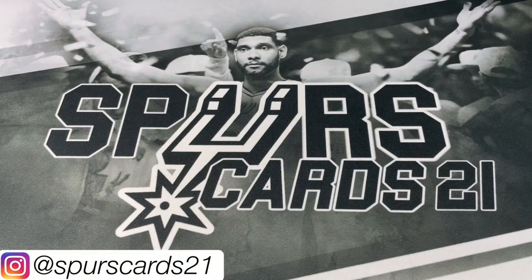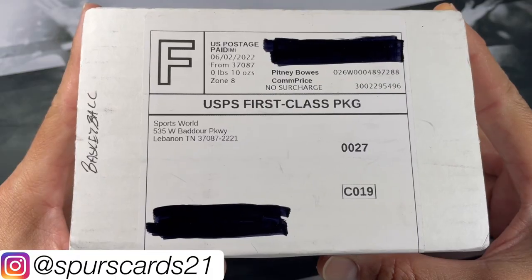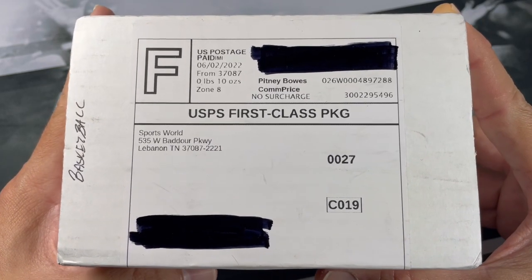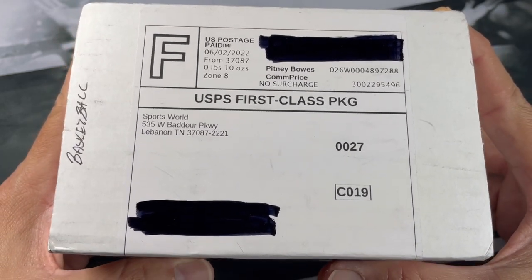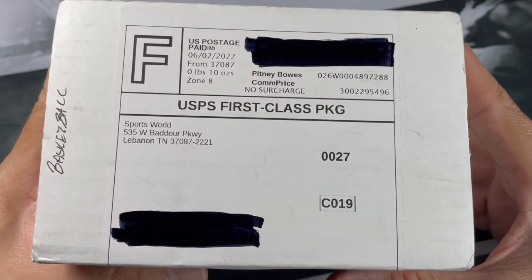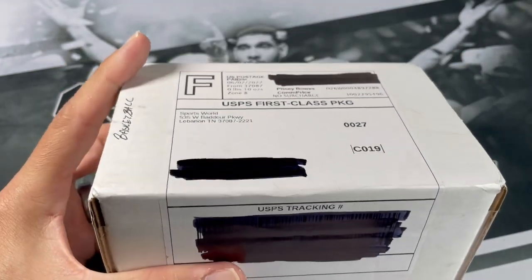What's going on YouTube? This is First Car 21 and welcome back to a new video. Today we got the Sports World Car Shop box, and this is for the current month of June. They typically put these out at the beginning of the month, and if you order a box they typically ship out that following Friday. I've been doing this box for a while here.